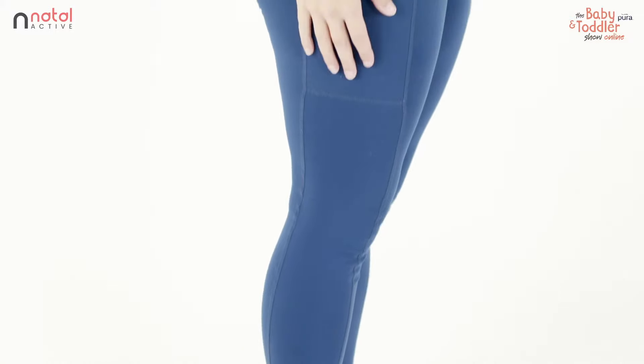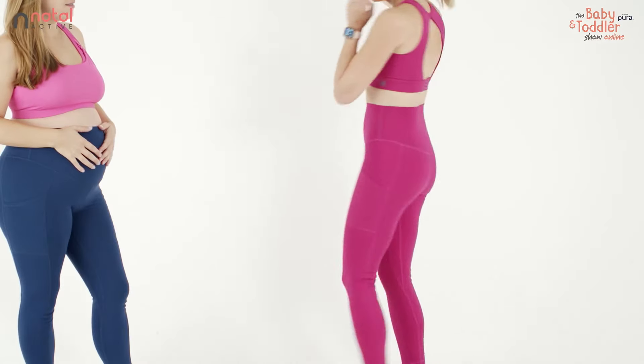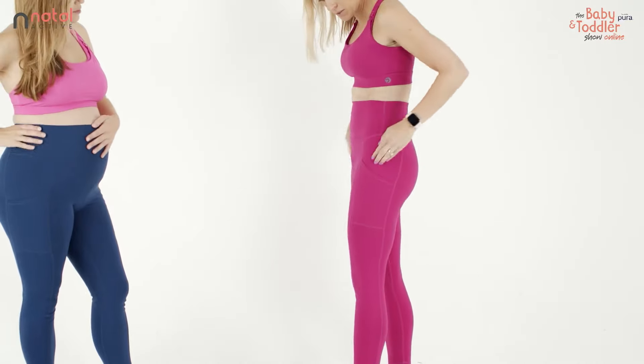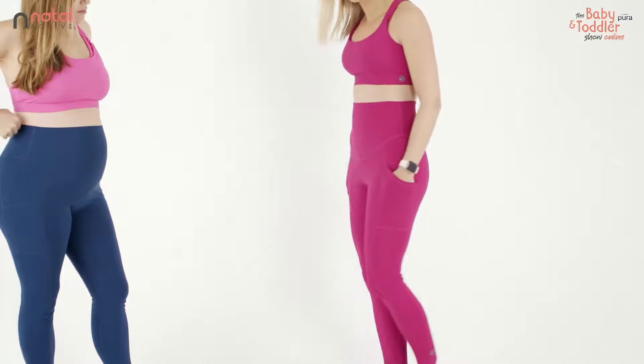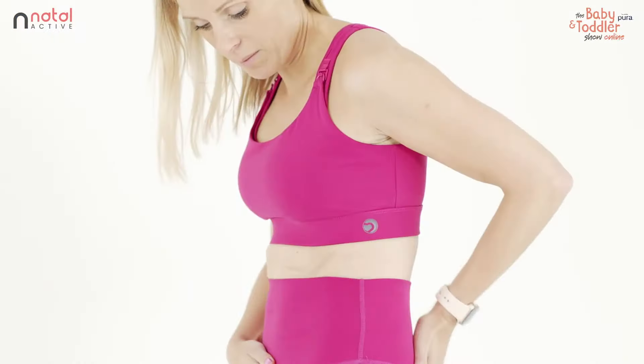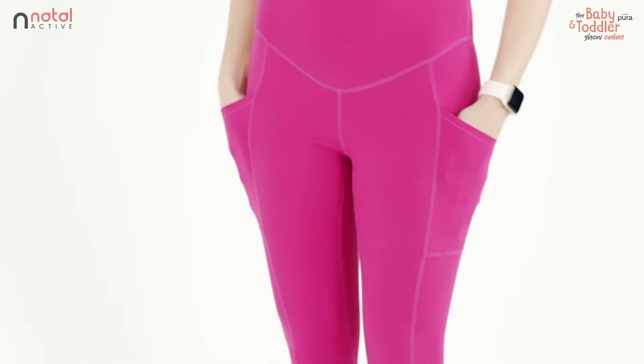The fabric is really supportive so the belly band is nice and supportive on your stomach as it grows, but because there is good stretch in the fabric it also allows the leggings to ping back down again and give you a really good fit postnatally too. So you really get your money's worth — you're not just wearing them for the short period of time that you have a bump.